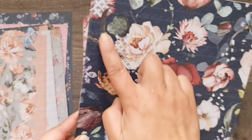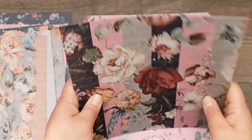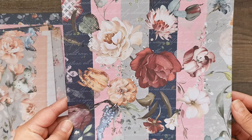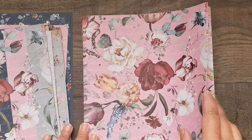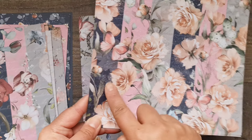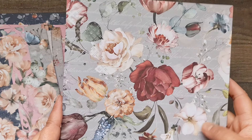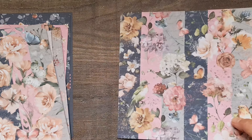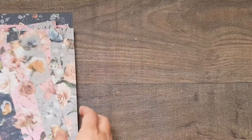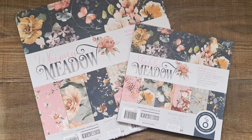Then this one with the large flowers again — the splattering and distressed look — and you can see the background has a bit more texture from the splattering. Then the pink one with the faded stripes in the back. The 12x12 has clean lines whereas in the 8x8 you get some splattering too. There's the reverse of that one, and then the gray design — you can see the colors are all exactly the same.